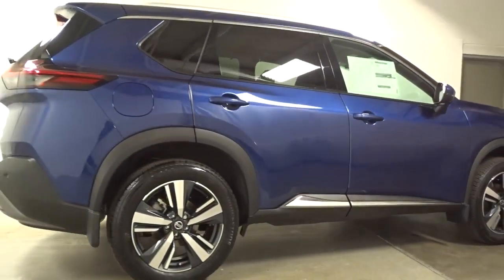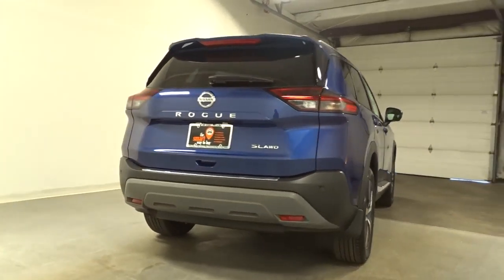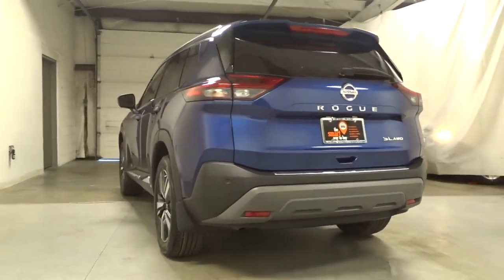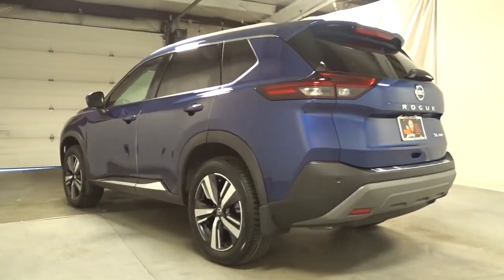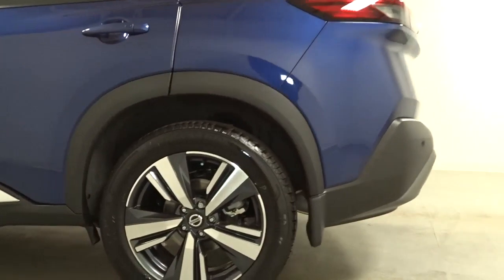The following are some of this vehicle's highlighted options: navigation system, keyless entry, sunroof/moonroof, satellite radio, premium sound system, power liftgate, power passenger seat, dual zone AC, power driver seat, aluminum wheels.